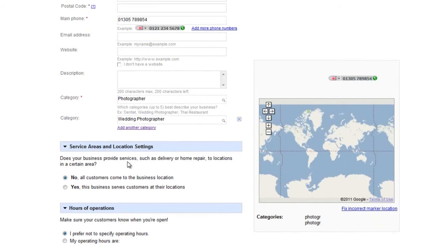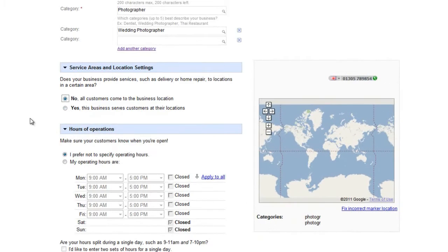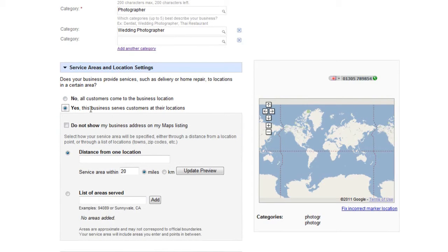In the service areas and location settings, if customers come to you tick 'No,' but as a wedding photographer you'll want to tick 'Yes' since you travel to clients. Set the distance from your location — it could be 50 or 100 miles — and Google will restrict search results to that radius. You can also list specific areas served, like Somerset, Devon, and Cornwall, but a distance radius is usually simplest.